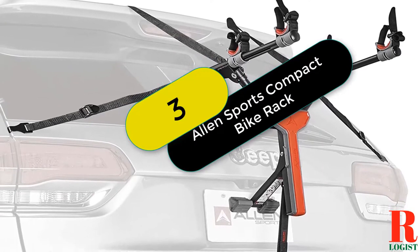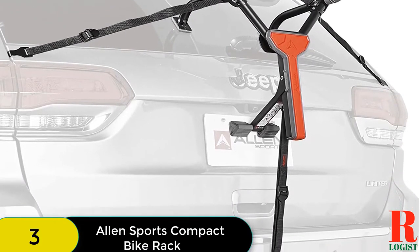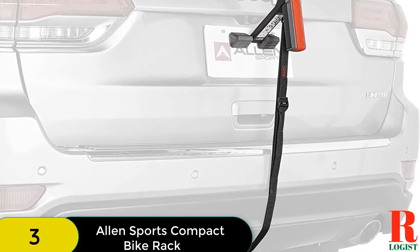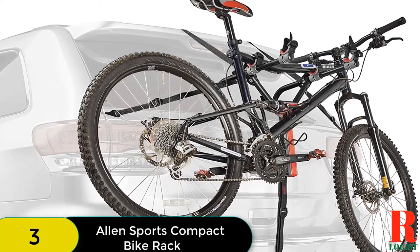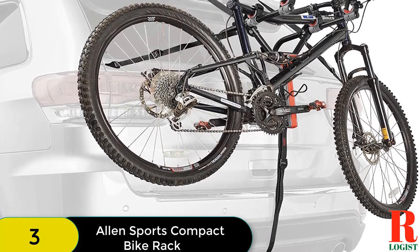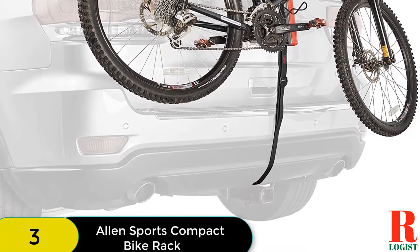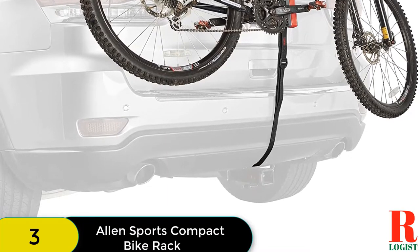At number 3 on our list, we have the Allen Sports Compact Bike Rack. If you're looking for a mounted bike rack that fits most vehicles like sedans, hatchbacks, minivans, and SUVs, then the Allen Sports Rack is a great pick. It is made of metal and is very suitable for traveling with easy installation. It can carry two bikes and is so foldable it can be carried in a backpack. A mini bag is included. It features padded lower frames with three security straps and dual compound tie-down cradles to protect your bicycle and keep bikes safe and separate.